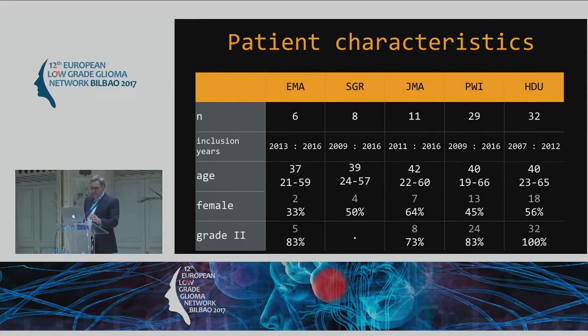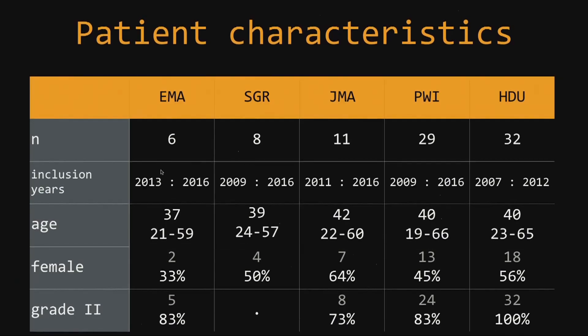This is what the data looks like. It's important to look at these inclusion years. From the four juniors, it's from the beginning of their first insular glioma case. And for Dr. Dufault, it's from 2007 to 2012. The numbers of patients are very comparable regarding age, gender, and there is some different application of pathological criteria, especially in Montpellier.